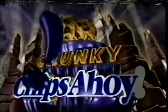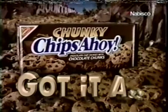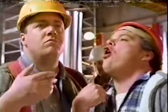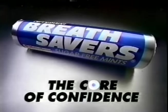Chunky Chips Ahoy — Chips Ahoy, got it all. Guys, get a whiff of this. Oh, that's very nice. It's like a petunia. Breathsavers, with its cool minty core, gives you the ultimate fresh breath. Breathsavers.